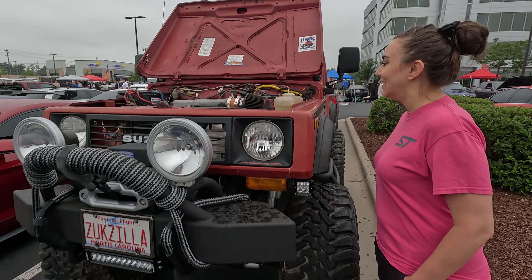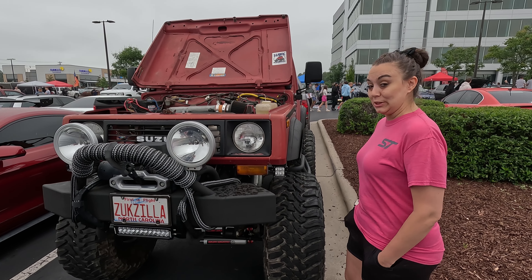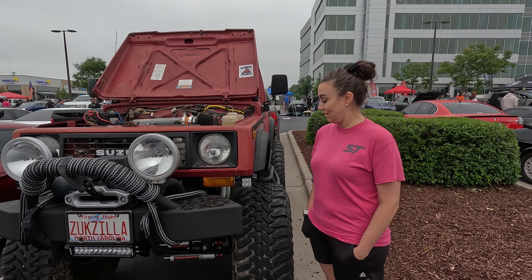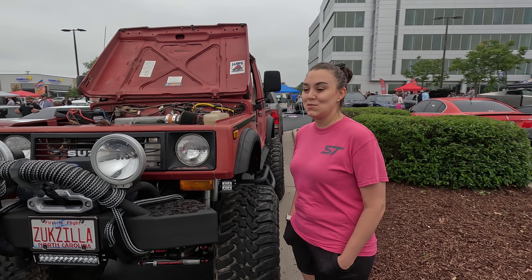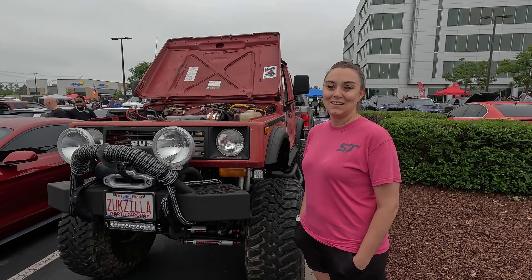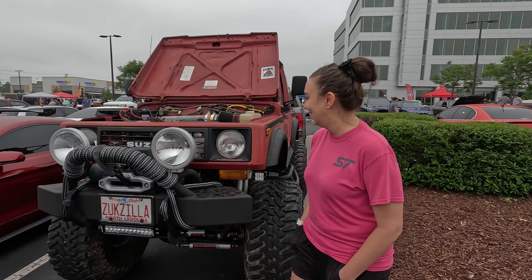If the wife would let me... What do you think, babe? 37s on the blue one? That would probably fit. I always like that. Can you get in it? Can you even reach the step? No. Oh, we can get you a step. You could get some of those power steps that come down when you open the door — old lady steps. Yeah, they double as rock sliders.